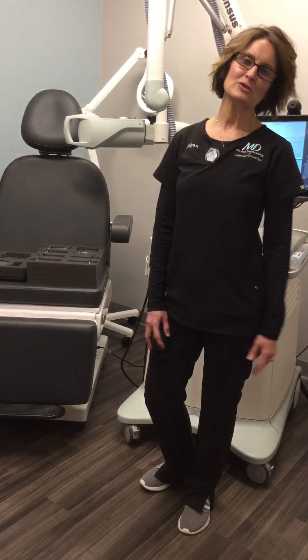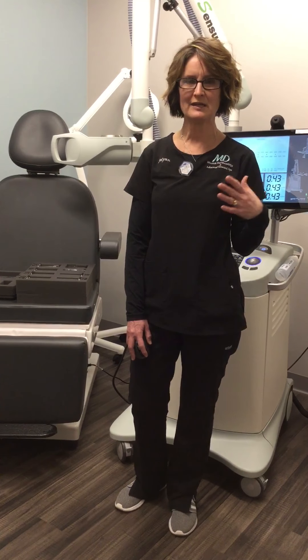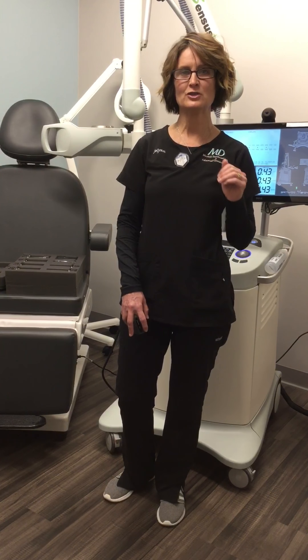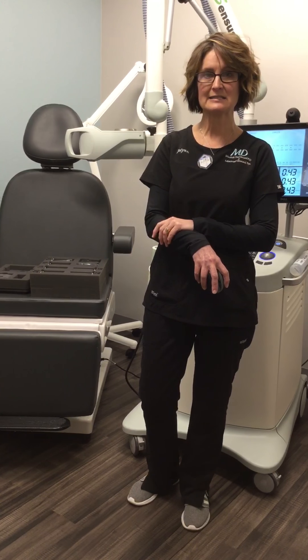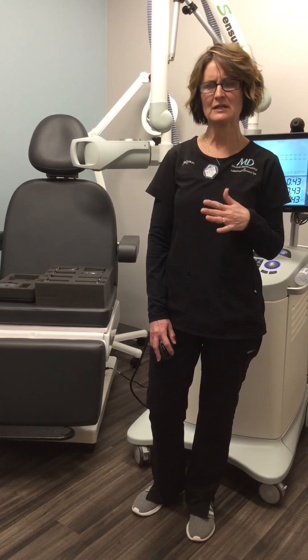I can treat up to three sites or three lesions at one time. During simulation, we also talk about skin care. The more treatments a patient has, the more side effects they're going to notice. By day 15 or day 20, the skin is going to be red, dry, and flaky. The patient's job is to be very gentle with that area — when showering or bathing, take a soapy washcloth and dab the area clean and dry. I ask them not to put lotion on at least an hour before coming in for treatment. I will provide the patient with lotion to use after their treatment and typically before bedtime.